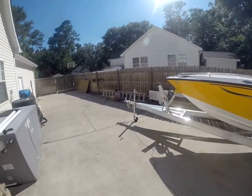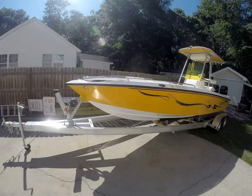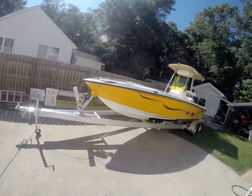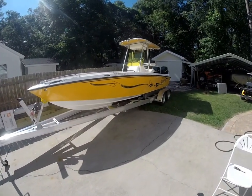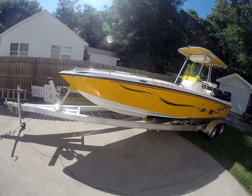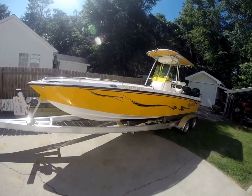This is the third owner. He's probably only put about 40 or 50 hours on it. The previous owner did the same, and the original owner had about 150 hours on it. We're going to call it a 300-hour boat, but in reality it's probably only about 250 hours at best.